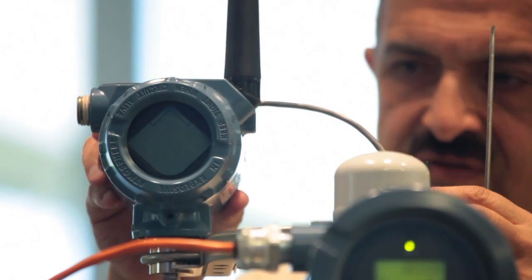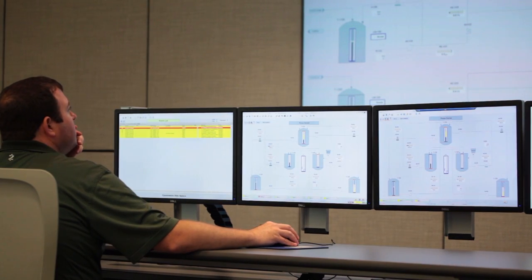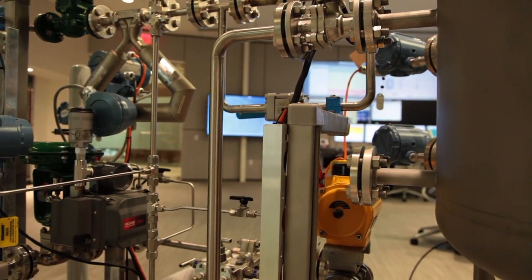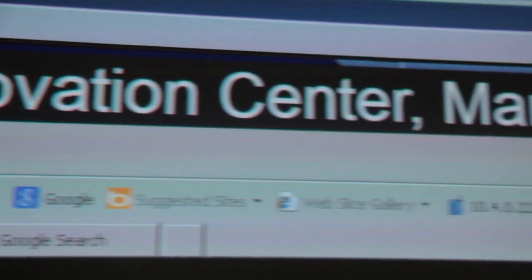Technologies such as wireless are leveraged heavily to enable you to have the most accurate picture of what's happening in your facility. A field technician can have a camera on his hard hat and collaborate with a subject matter expert wherever they are in the world, so that they can both see the problem and then talk through how to solve it.